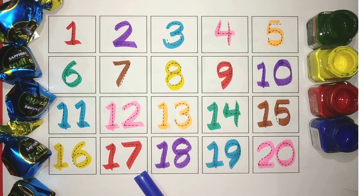Yellow, 17. Red, 18. Purple, 19. Blue, and 20. Pink. Simple!